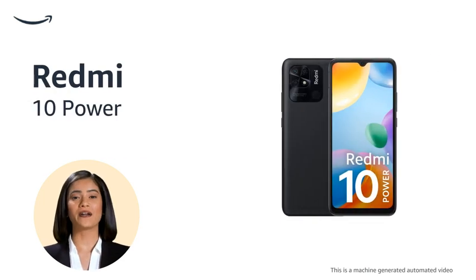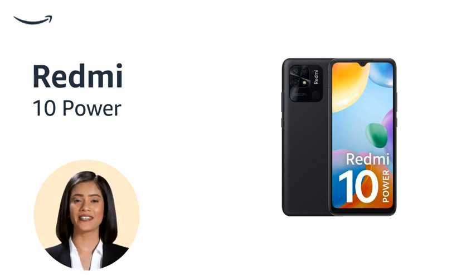Meet the Redmi 10 Power, a power-packed smartphone with a massive 6000 mAh battery that lasts you all day long. Enjoy the immersive experience of its 6.53 Full HD Plus display with a 60Hz refresh rate.